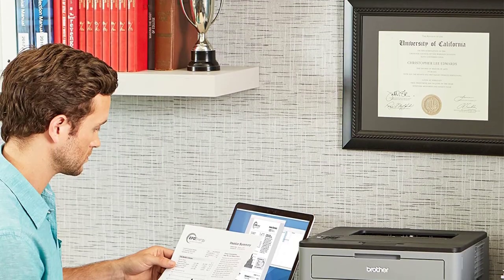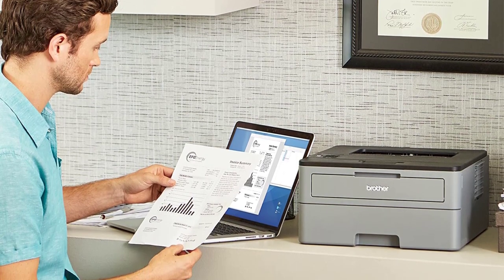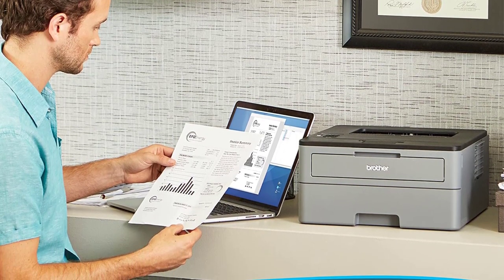Though this pick is great for anyone who needs to print a high volume of documents in black and white, it doesn't offer scanning, copying, faxing, or color printing capabilities.